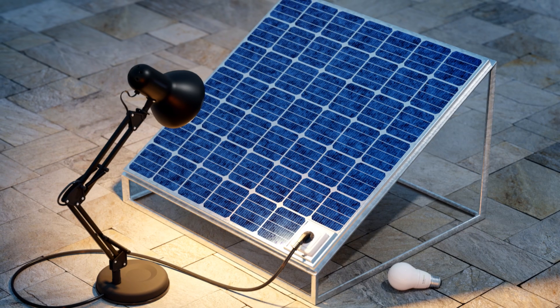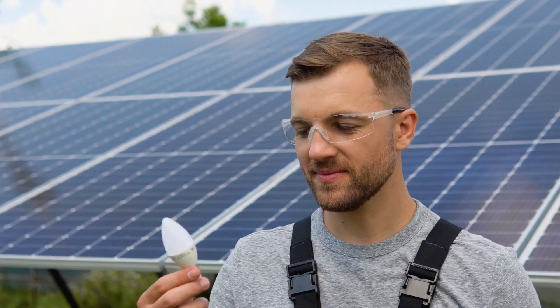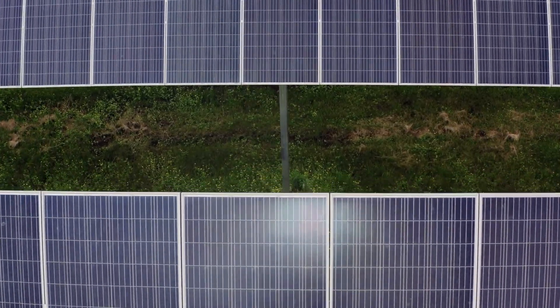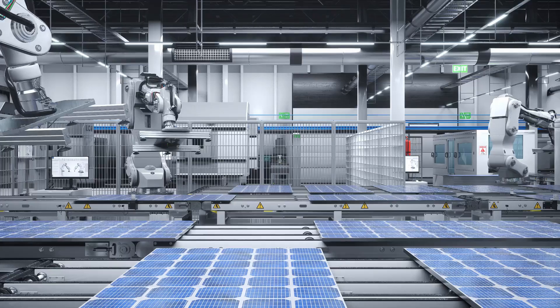Have you ever wondered if you could generate electricity from a light bulb using a solar panel? Today we'll dive into this intriguing idea and uncover the truth behind its efficiency. Solar panels convert light into electricity and light bulbs emit light, so why not use a solar panel to harness the light from a bulb?